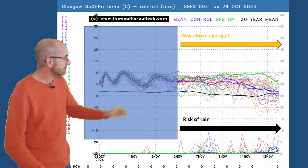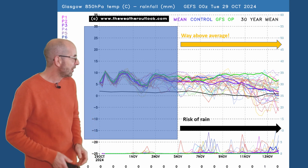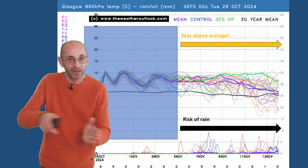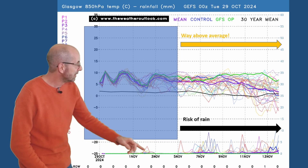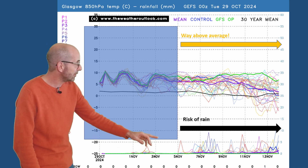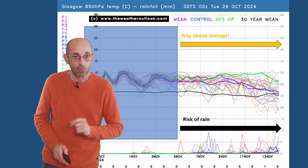Finally, Glasgow — unusual because it's way above average here as well, very consistent with the Manchester and London charts. Often when we get to the northwest of the UK, if there's a big positive anomaly further south, the Atlantic maintains its influence and temperatures are therefore close to average. Not the case on this update. There are a few more rain spikes on this one than on the previous two charts. It doesn't really look wet though — I'd say a risk of rain, with disturbances pushing in and bringing patchy outbreaks. But all in all, relative to average, it's quite a dry outlook.